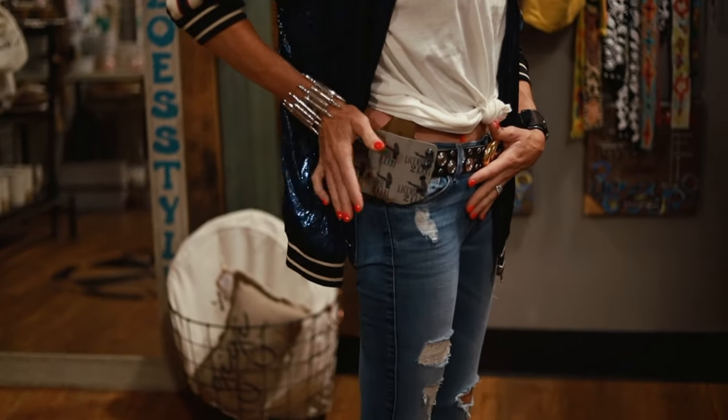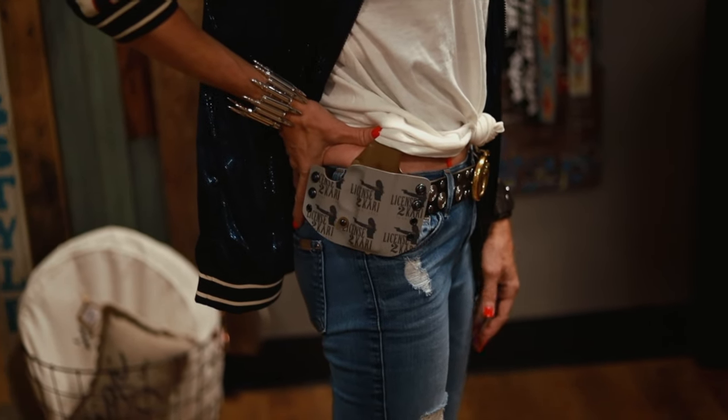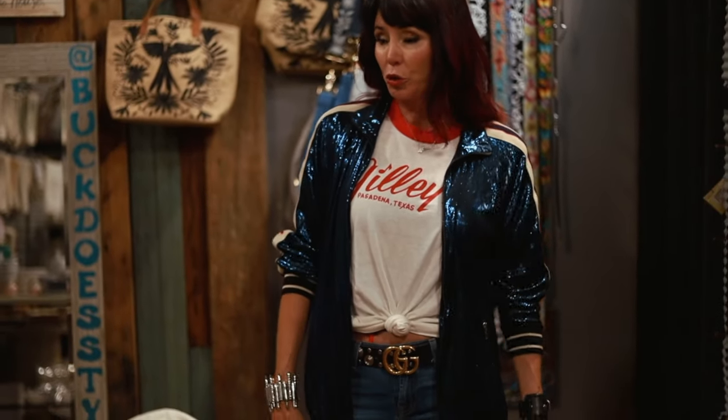You'll also notice I'm wearing a jacket, so in the winter we can get away with outside-the-waistband carry. This is obviously not concealed with the jacket off, but when I have my jacket on it's perfectly concealable. You might want to wear just a flat shirt or lightweight jacket and you'd be concealed as well.